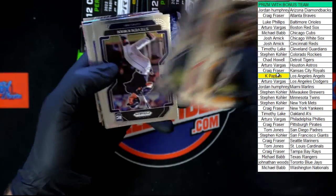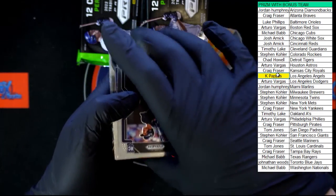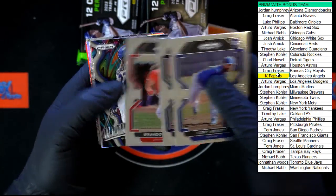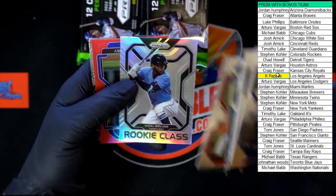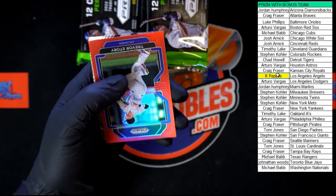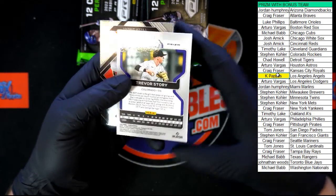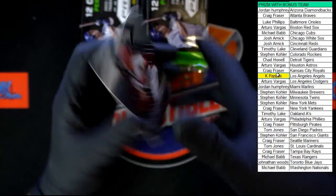Park, Deval, Albies, we've got Kwan. Abbott, Skuble, Marsh, Vlad Jr illumination, Hans Kraus, Brujan rookie class with that prism refractor look, and we got a red Trevor Story. I do not believe it's numbered — it is not. Behind that Tyler O'Neill emergent.